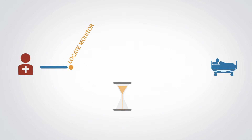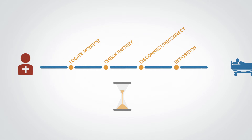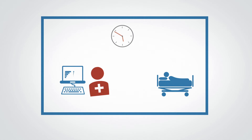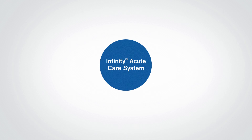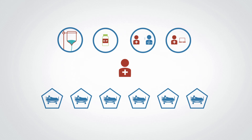Using traditional monitoring systems, a nurse spends time locating a transport monitor, checking batteries, disconnecting and reconnecting leads and cables, and repositioning the patient for optimal comfort. The nurse needs to spend an equal amount of time when the patient returns or reaches the next destination, and must then manually enter patient data captured while the patient was in transit into the electronic medical record. With the Infinity Acute Care System, one monitor saves the nurse a significant amount of time — time that is better spent with patients and on other critical nursing tasks.